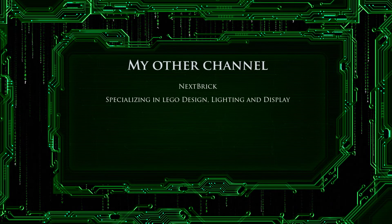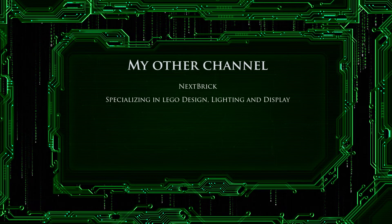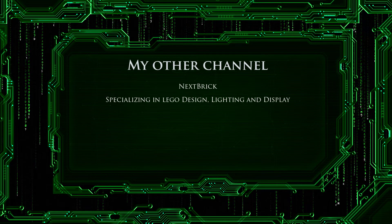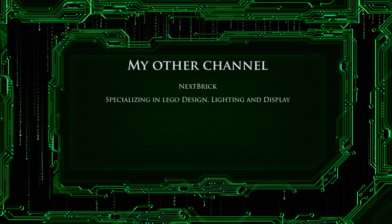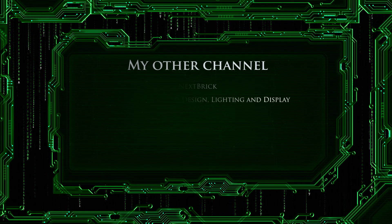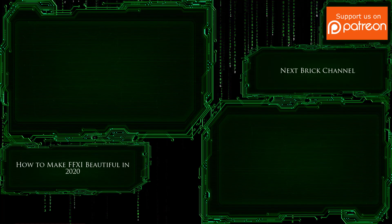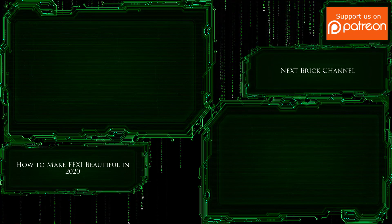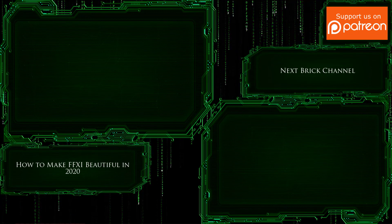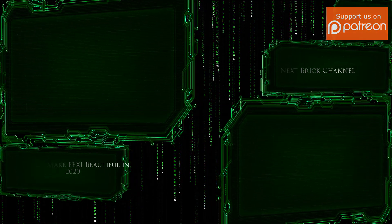If you're not subscribed, please be sure to click the little subscribe button down there so that you're notified when my new videos come out. Also note, I have another channel called Nexbrick, specializing in LEGO design, lighting, and display. If you have any interest in any of those things, please go over to that channel and give it a subscribe. Thanks so much for watching everyone — stay safe and stay healthy in 2021. We'll see you next time.